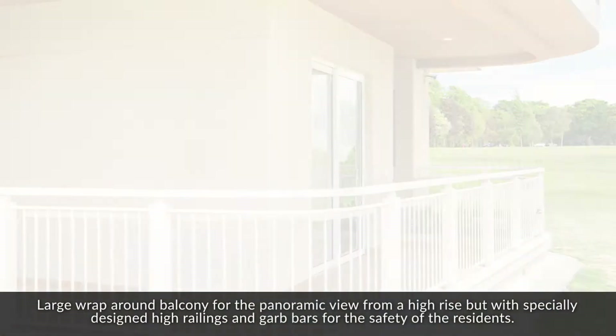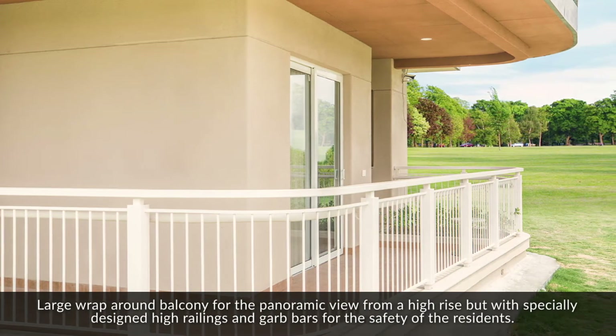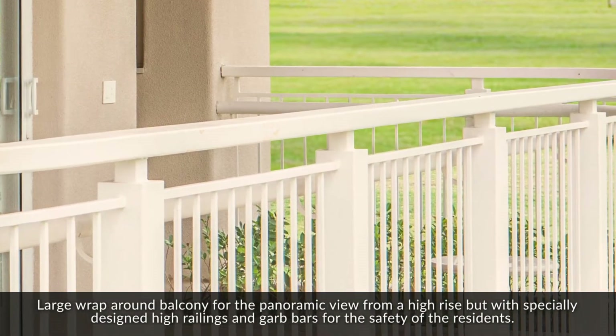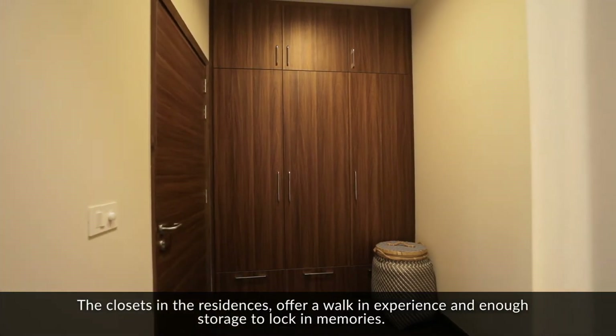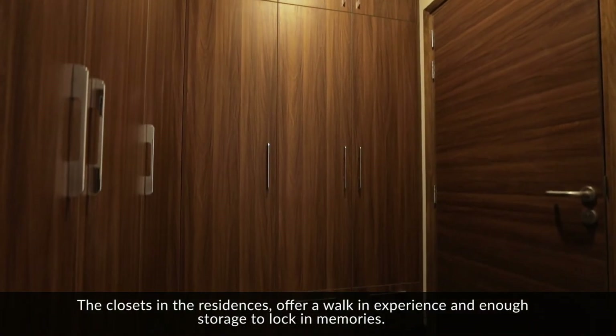A large wrap-around balcony offers a panoramic view from a high-rise, with specially designed high railings and grab bars for the safety of the residents. The closets in the residences offer a walk-in experience and enough storage to lock in memories.